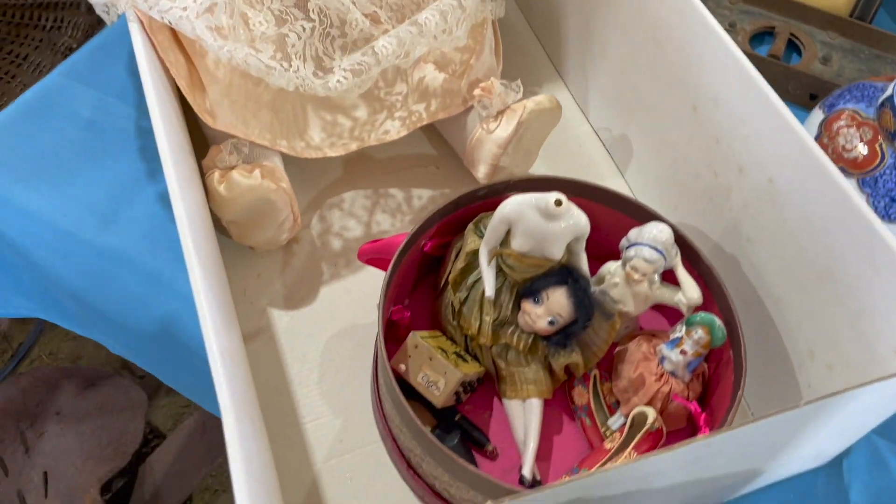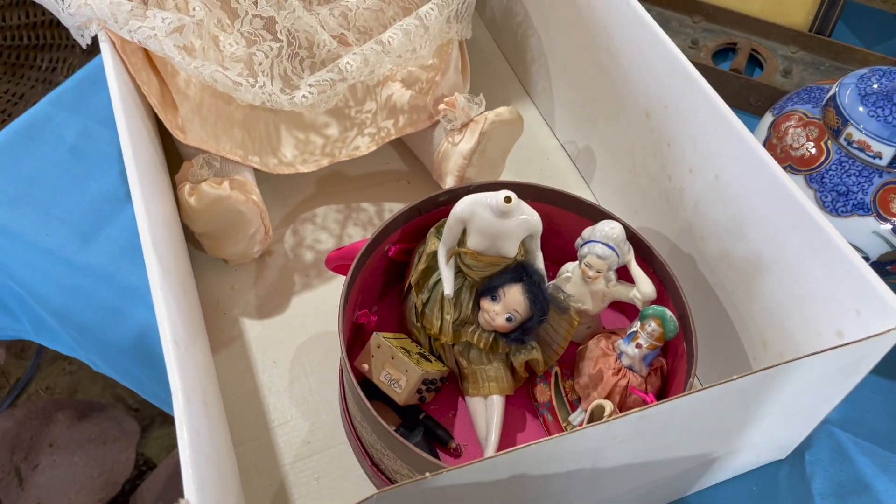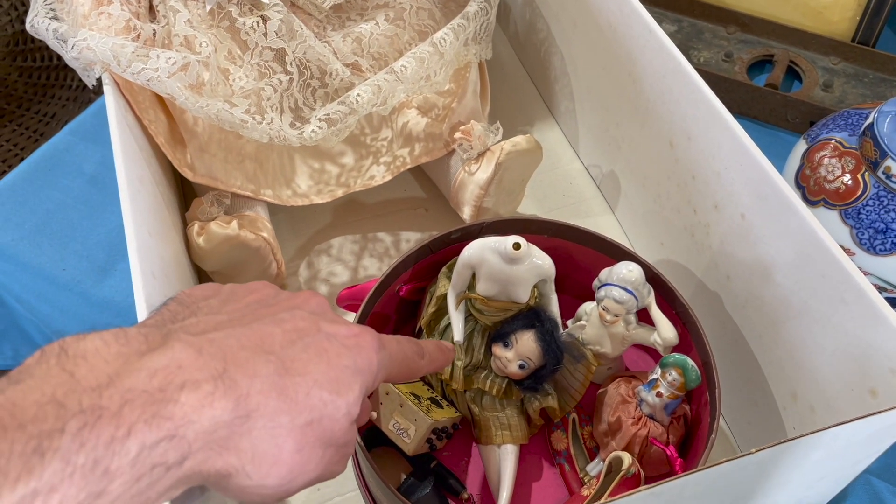It's a headless doll. Oh my gosh. That's creepy. It doesn't even have a hand, Gary.